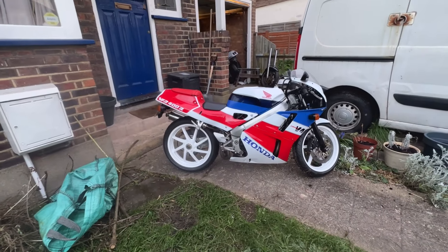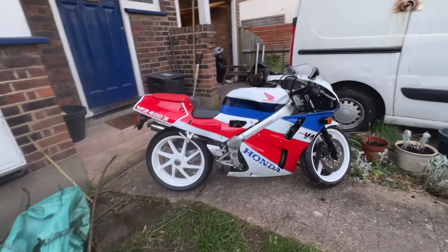Hi guys, so I'm done. I put the wheels on — a bit of a struggle doing it on your own without a stand. But I'm going to reveal the bike to you guys and show you what it looks like now that the bike is 100% complete. So here we go guys — there is the VFR.